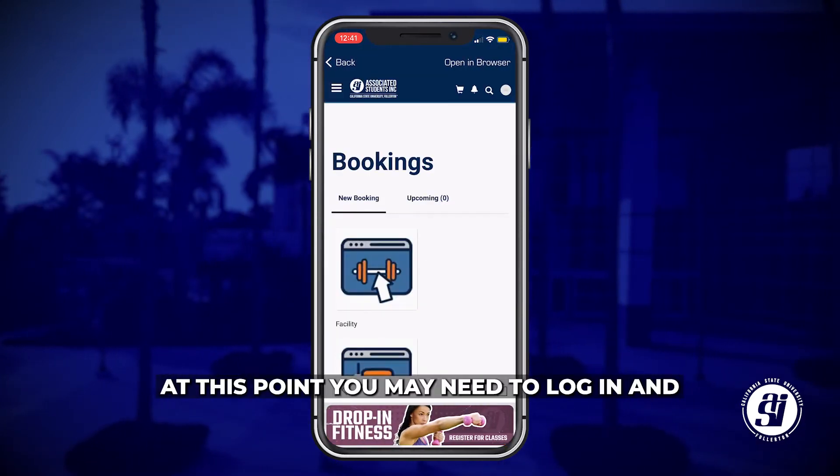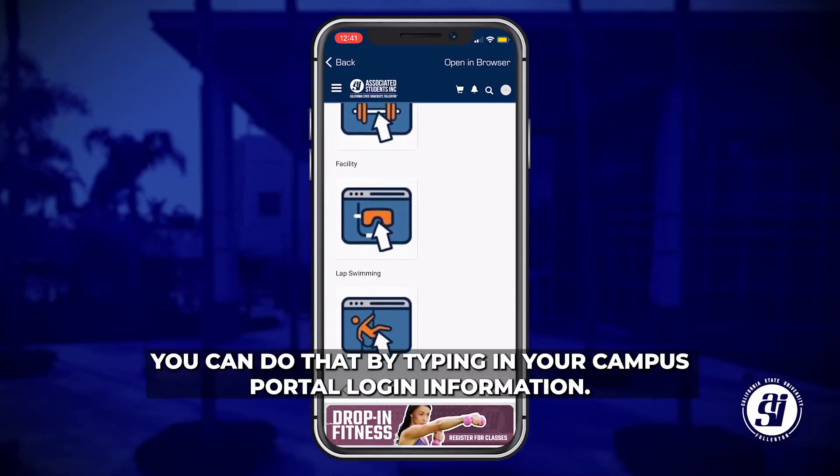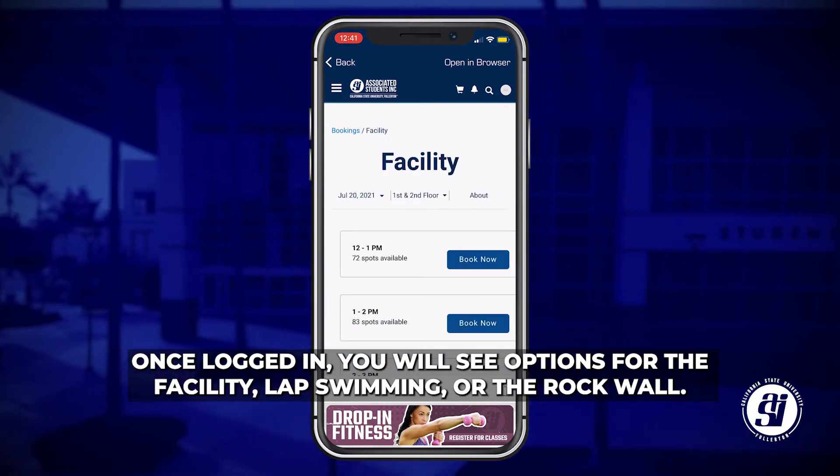At this point, you may need to log in, and you can do that by entering your Campus Portal login information. Once logged in, you will see options for the facility, lap swimming, or the rock wall.